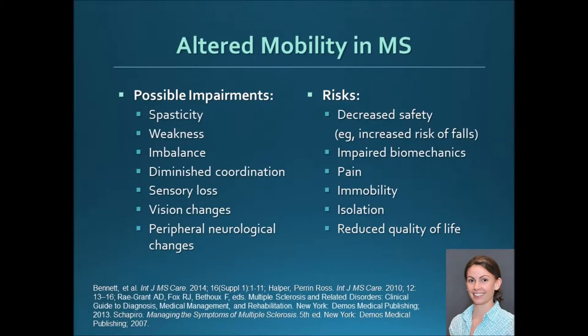Our impairments include spasticity, weakness, imbalance, diminished coordination, and sensory loss — which can add to balance impairment and lead to secondary issues like wounds on the lower extremities. There can also be visual changes; sometimes the first symptom patients get is optic neuritis where they lose sight in one eye, which can cause balance issues. You can also have peripheral neurological changes, so when looking at a patient with MS, we try not to blame everything on MS — we do a full low back exam and broader evaluation.